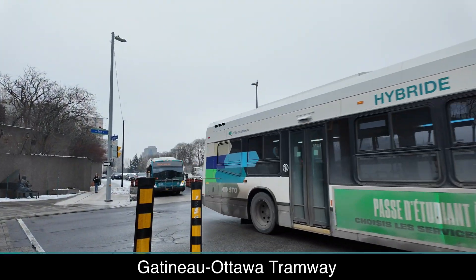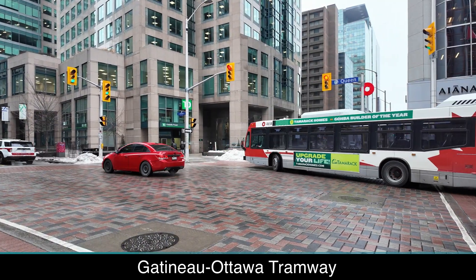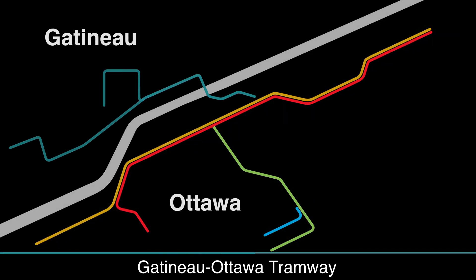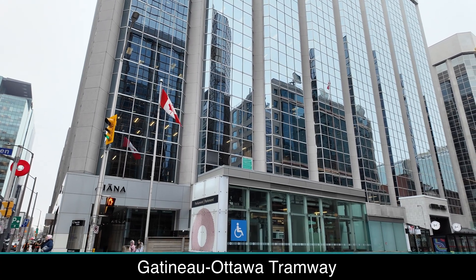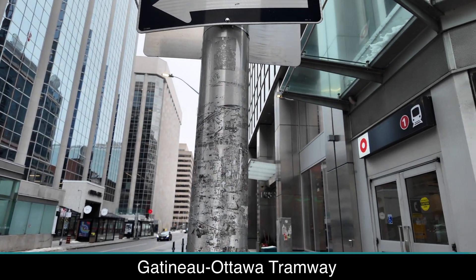The Gatineau-Ottawa tramway isn't part of O-Train Stage 2 or OC Transpo at all, but could become a rail link between downtown Ottawa and Gatineau in the future, connecting two provinces with light rail. Millions of dollars are going into the studies for the project, and a contract for Initial Planning Works has been awarded, with studies expected to begin in the spring. The project is still in the early stages, so station locations and routing information haven't been finalized.